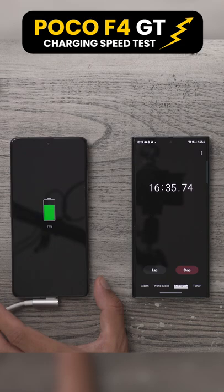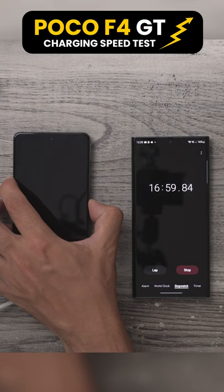All right, so we're coming up to 17 minutes and we're at 78%, which is really impressive. But let's see how long it actually takes to get to 100%.